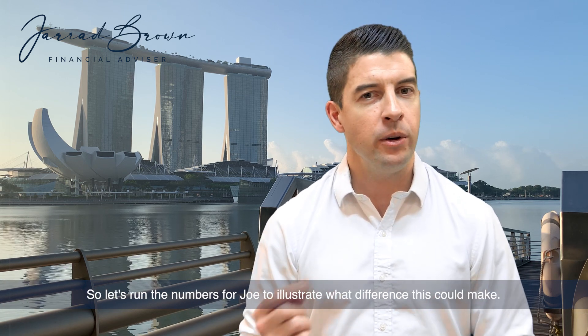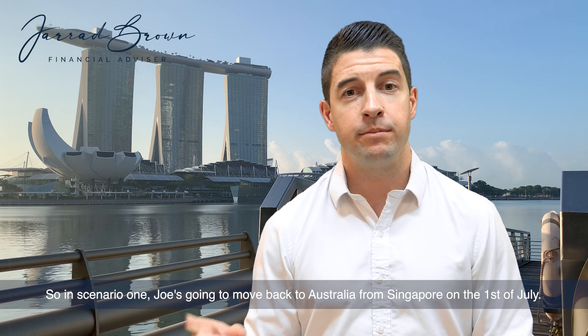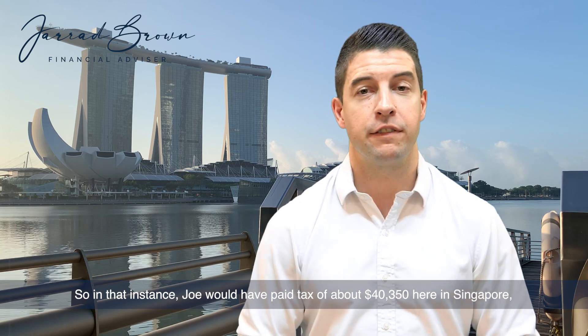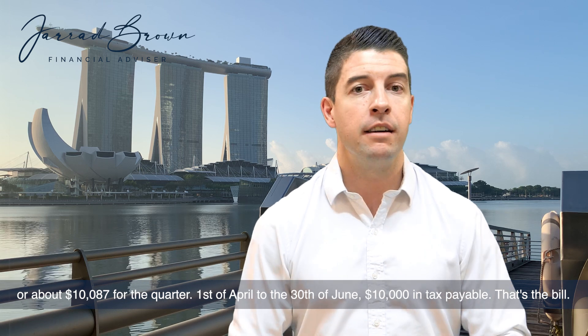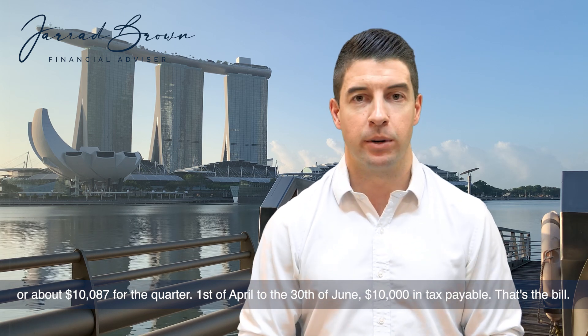Let's run the numbers for Joe to illustrate what difference this could make. In Scenario 1, Joe's going to move back to Australia from Singapore on the 1st of July. In that instance, Joe would have paid tax of about $40,350 here in Singapore, or about $10,087 for the quarter — 1st of April to the 30th of June. That's a $10,000 tax bill.